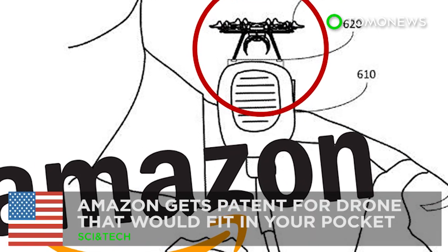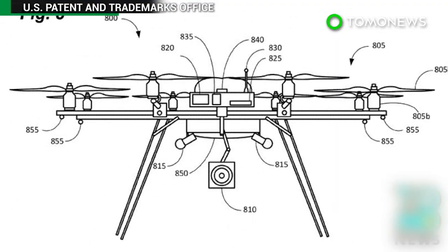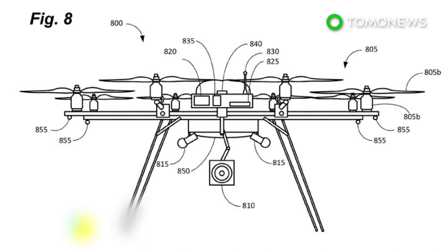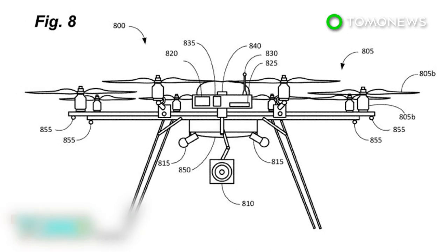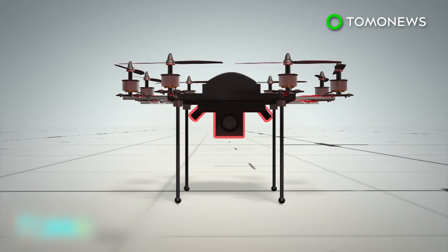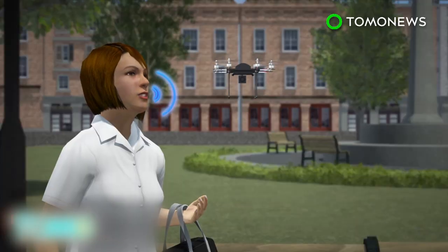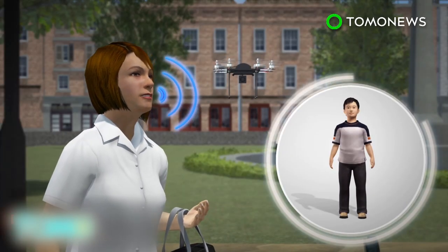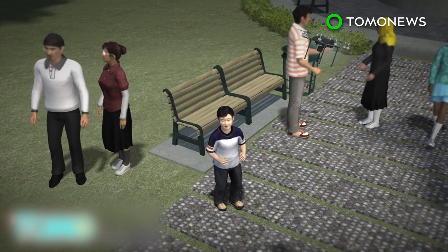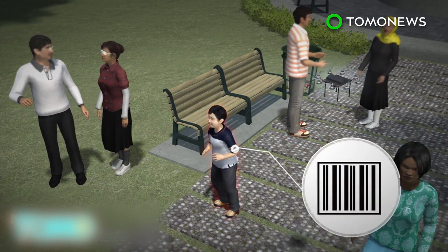Amazon is working on a pocket-sized drone that could revolutionize police work, help firefighters tackle blazes, and even find your lost car. Amazon was granted a U.S. patent for a miniature drone that would be fitted with microphones and a camera. The drone would respond to voice commands and has several potential functions, including finding a missing child through face recognition, an RFID tag, or barcode on the child's clothing.